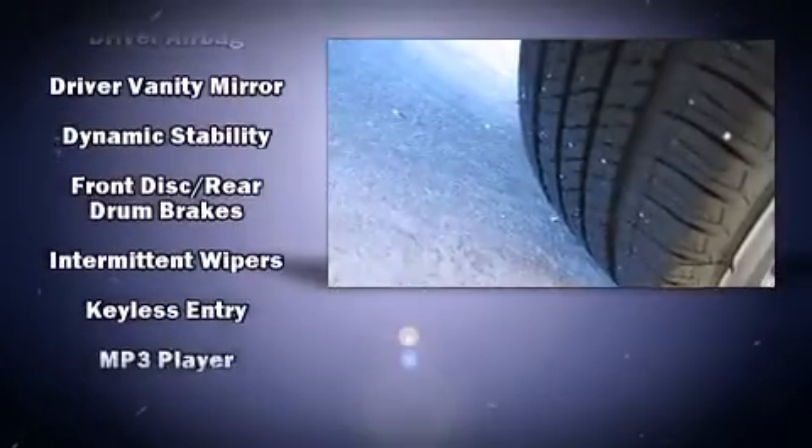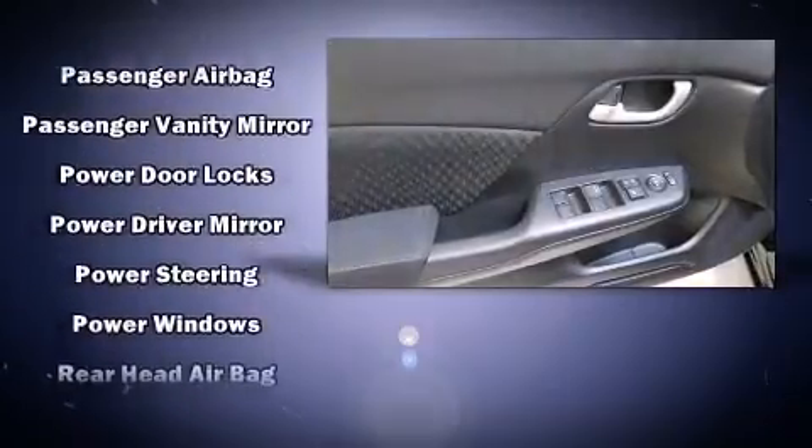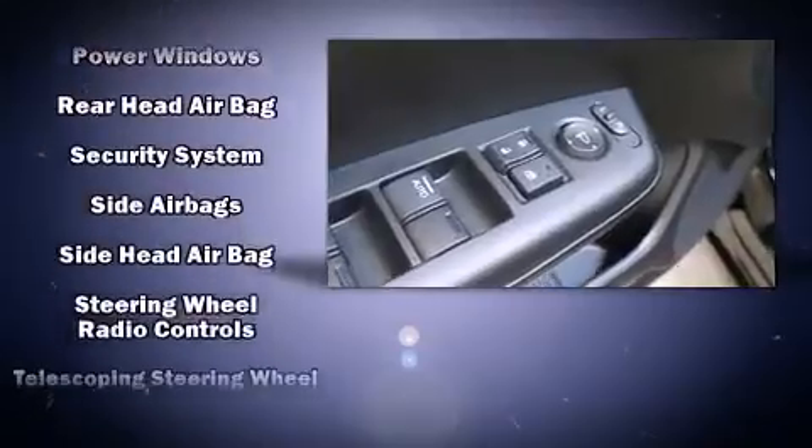Additional safety features include ignition disabling and ABS brakes. This vehicle has achieved certified pre-owned status by passing Honda's comprehensive certification process, including an exhaustive 150-point inspection.